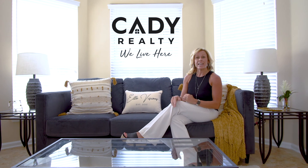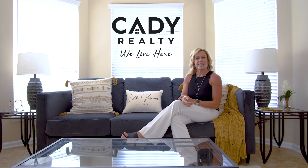Hey, this is Missy with Katy Realty. Check out our new listing here at 14672 Falling Waters in Bartram Springs.